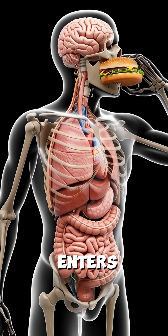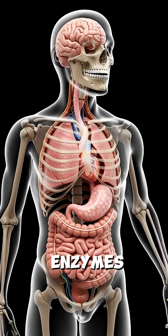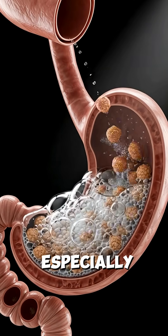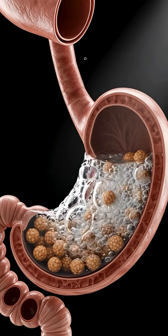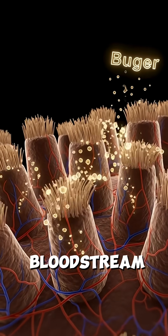When you eat a burger, it first enters the stomach, where it is broken down by digestive acids and enzymes. The nutrients, especially sugars and carbohydrates, then move into the small intestines, where they are absorbed into the bloodstream.